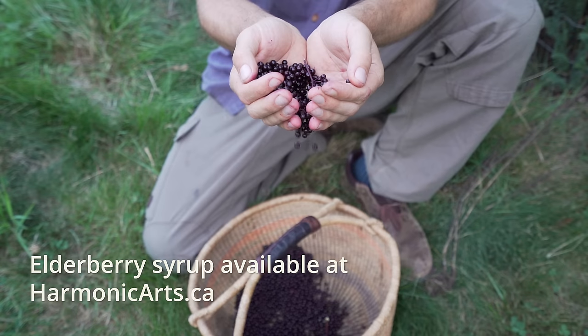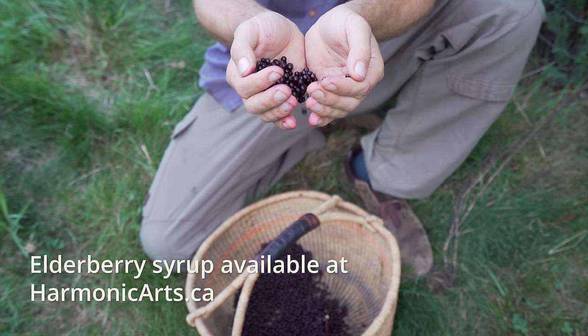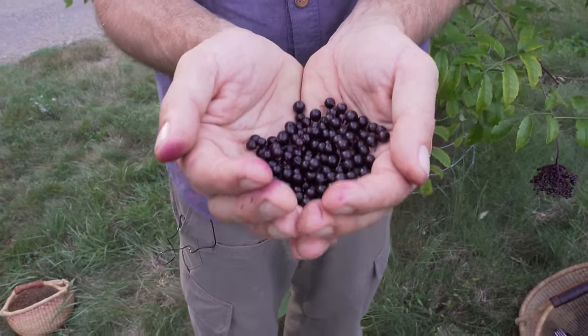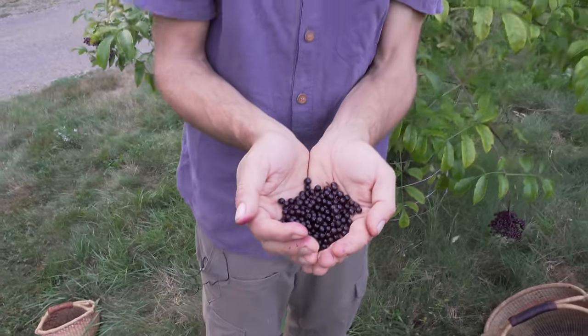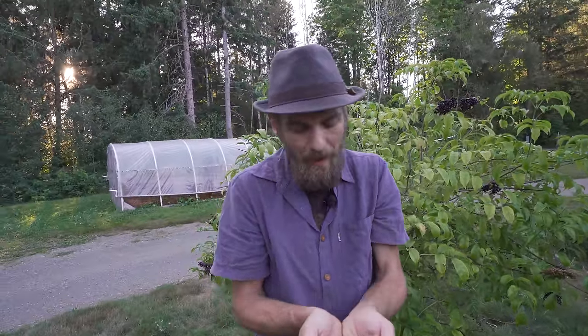After you do all that you filter it out, put it in bottles, and yum! This is what we do at Harmonic Arts — this is delicious. Now if you've made syrups before, I highly recommend with elder you add in some things like ginger or a couple other herbs and make a little deeper immune syrup. If you want, it's fun to play with. My favorite is definitely elder and ginger.